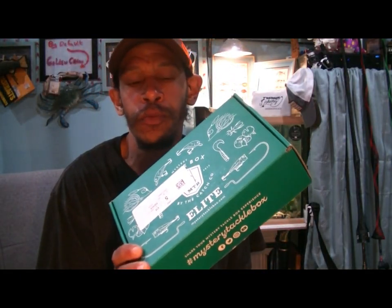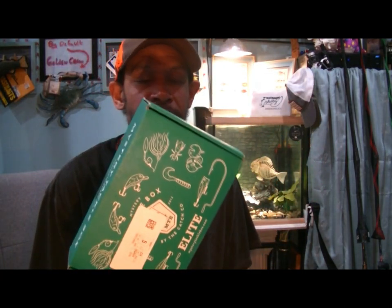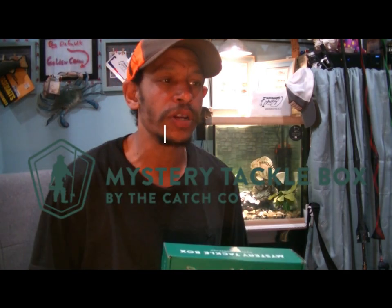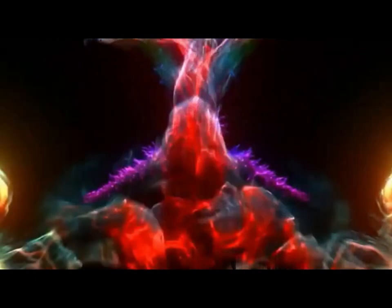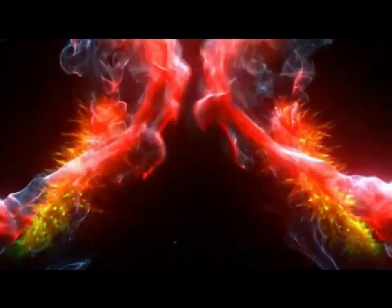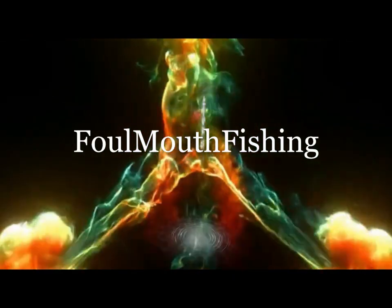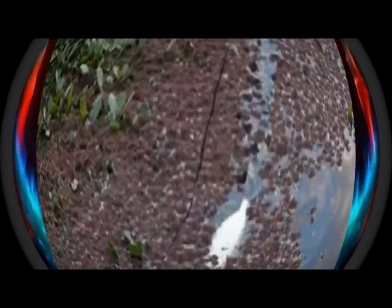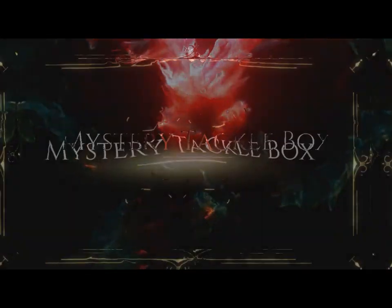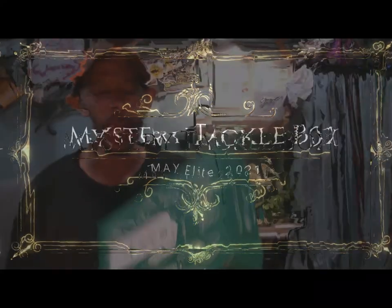Welcome back, Hookaholics. Another slightly overdue review — I've had this for a few days now. I hope you caught Fax Boxing Outdoor; he did a May Mystery Tackle Box Elite unboxing himself. I got this three days ago and he did his yesterday, so let's see what I got. Hopefully it's a little bit different than his.